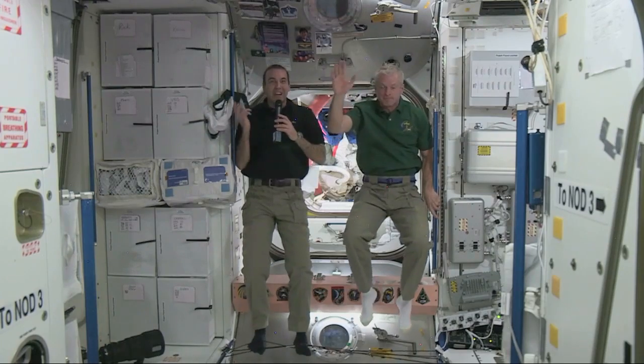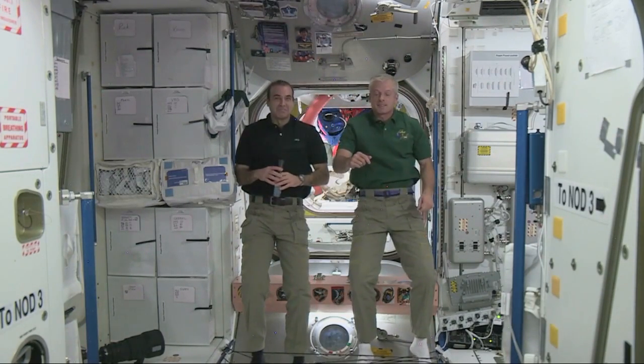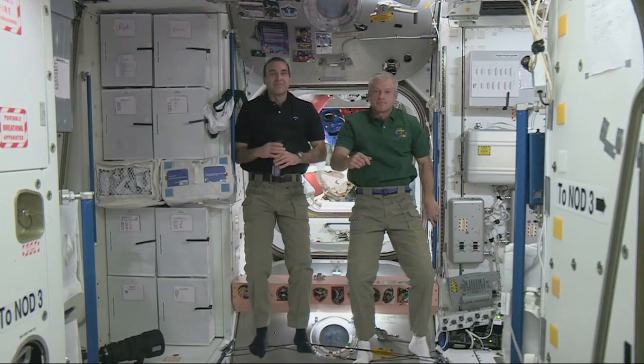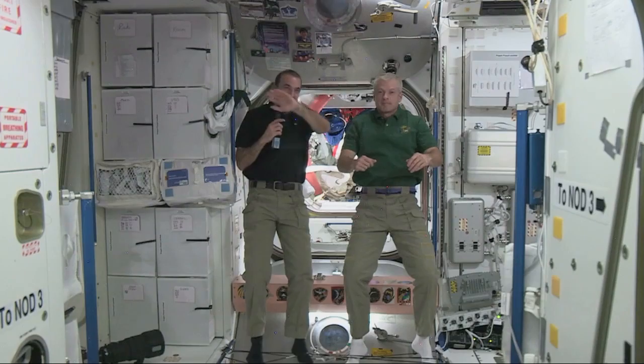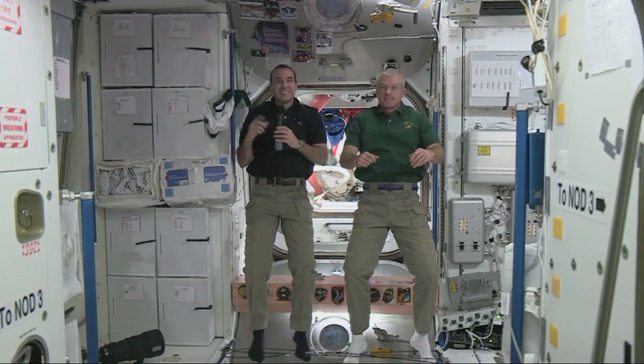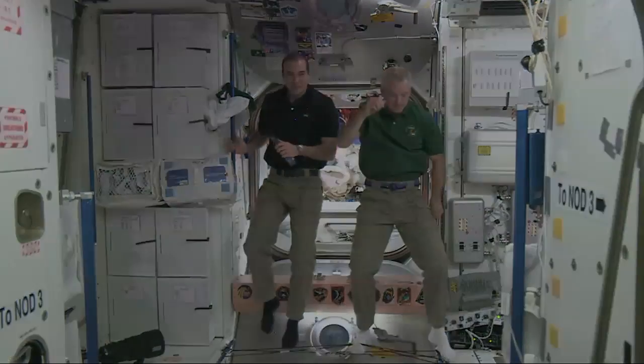Thank you very much — you guys sound fantastic. Thank you for being with us. Everybody say goodbye. Thank you for being here. Bye-bye. Station, this is Houston ACR — that concludes the event. Thank you.